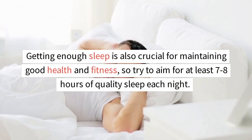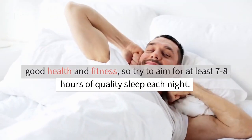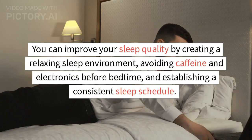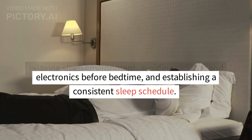Getting enough sleep is also crucial for maintaining good health and fitness, so try to aim for at least 7-8 hours of quality sleep each night. You can improve your sleep quality by creating a relaxing sleep environment, avoiding caffeine and electronics before bedtime, and establishing a consistent sleep schedule.